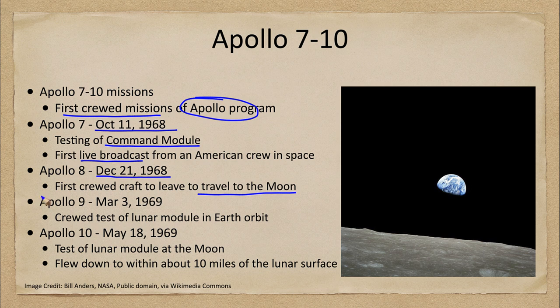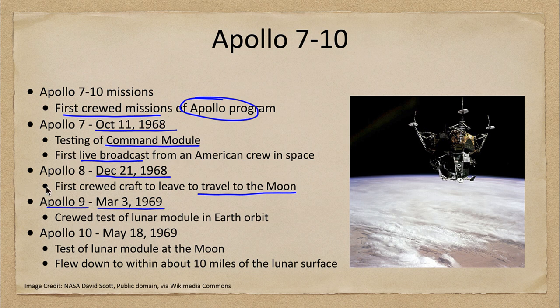Apollo 9, in March of 1969, was a test of the lunar module — not at the moon, but in Earth orbit. A crew tested out the lunar module, getting prepared for the first human landing on the moon. We can see the Earth with the cloud cover down below as the crew tested the lunar module in Earth orbit.